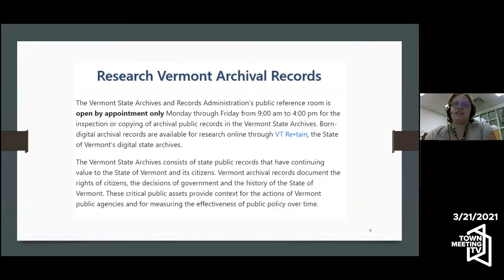Our reference room landing page: we're open by appointment, Monday through Friday, 9 a.m. to 4 p.m., and you can make an appointment by calling us. We also have other things available, including people who come in for authentication and getting access to some vital records.